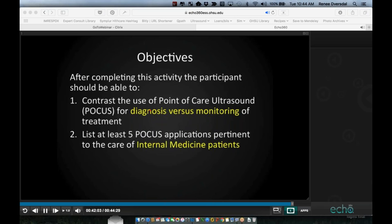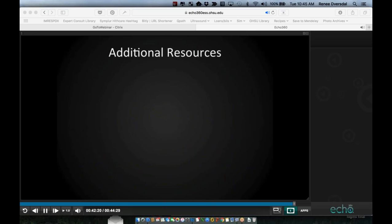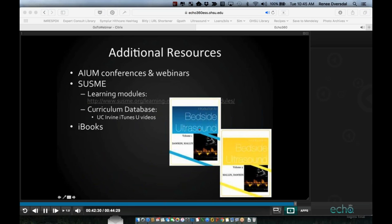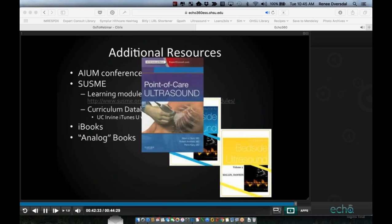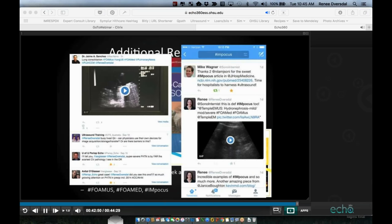I'm hopeful we've contrasted point-of-care ultrasound for diagnosis versus monitoring, shown you at least five applications, and that you can describe at least two uses you can put into practice for real-time decisions. I also want to highlight some additional resources: AIUM has a variety of conferences and webinars; SESAME has learning modules and a curriculum database; there are iBooks and analog books like the Soni book; podcasts like the Ultrasound Podcast; and Ultrasound of the Week — a mailing with great cases and data-driven descriptions.